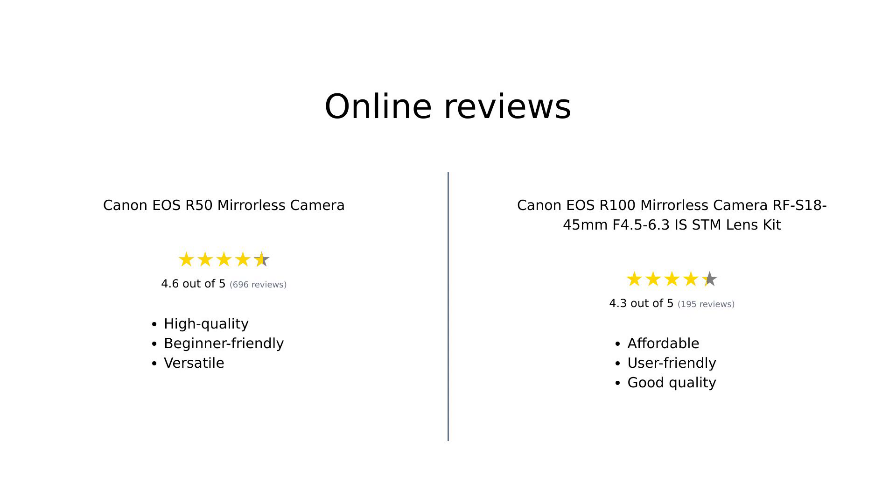In summary, the reviews for the Canon EOS R50 highlight its superior features, making it ideal for beginners and enthusiasts who want quality and performance. Meanwhile, the Canon EOS R100 is praised for its affordability and ease of use, making it a great choice for casual photographers and families.